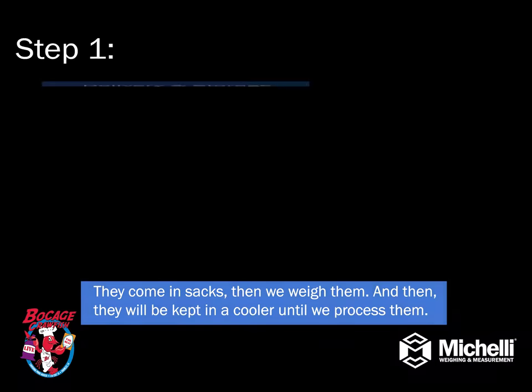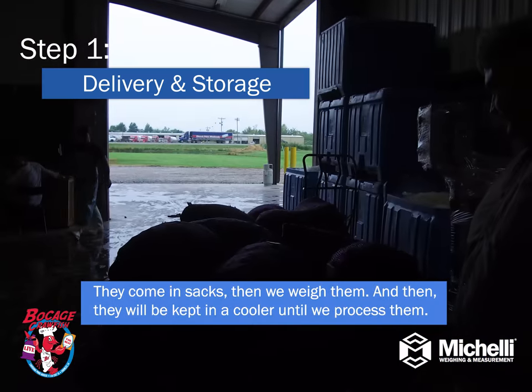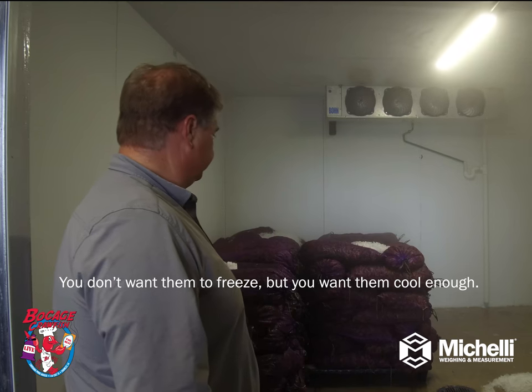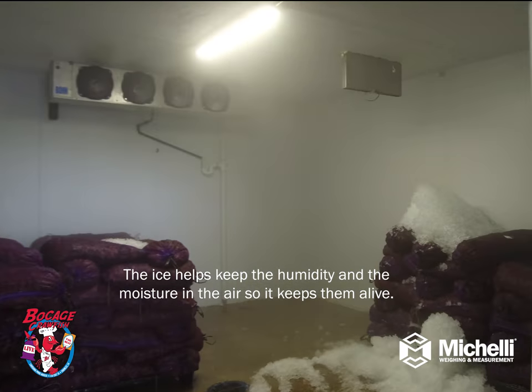We can go in the back and see what we do here. Come inside, and we'll weigh them, and then they'll be kept in the cooler until we process. You don't want them to freeze, but you want them to cool enough. The ice helps keep the humidity and the moisture in the air, so it keeps them fresh.